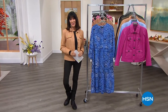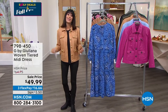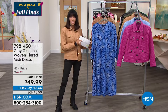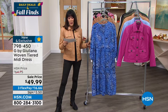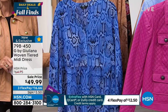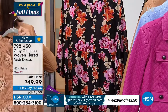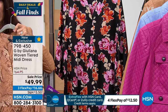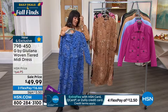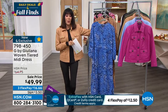Hi everyone, welcome back to HSN. I'm Bobby Ricardo. You wanted the whole outfit to go with those boots — it's all about G by Juliana with Juliana Rancic. We have a mini dress at the lowest price ever presented — was $64.75, now $49.99. Available in sapphire snake, sandalwood snake, and black floral. About 47 inches in length, machine washable, sizes double XS through 3X.